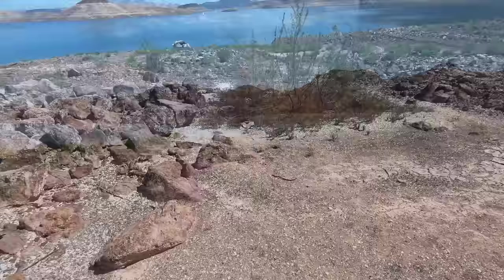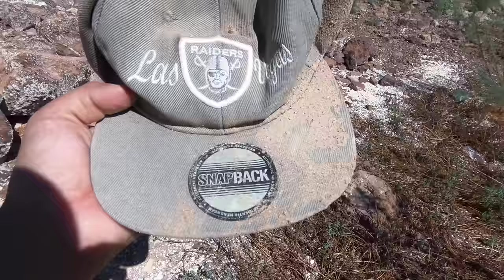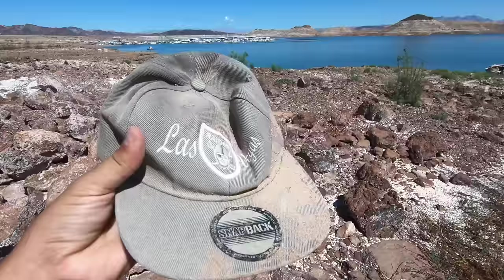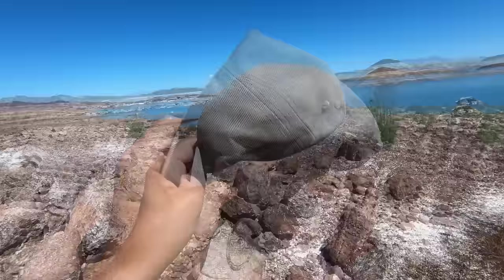Well, look what we found here. Is that a Raiders hat? Las Vegas Raiders snapback. That actually doesn't look like it's in too bad a condition. I might actually keep that. It's not looking too good at face value, but some soap, some water — I think I might actually hold on to that. Let's go ahead and pocket that.